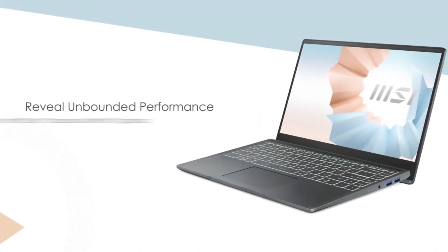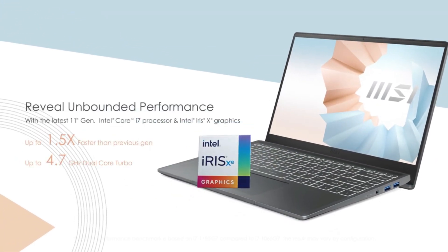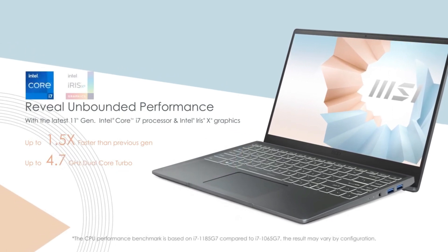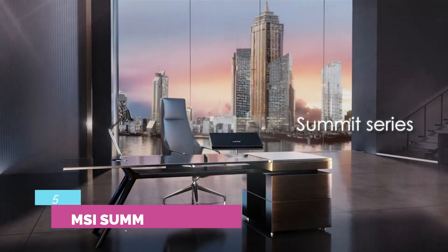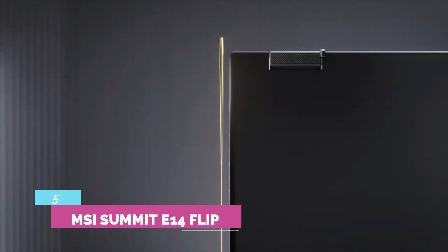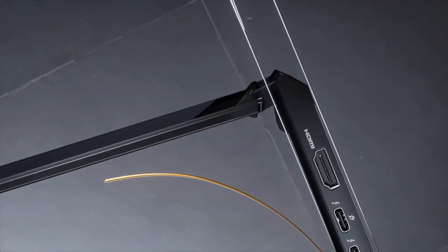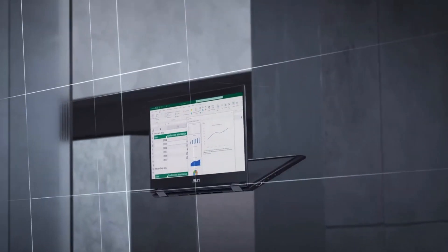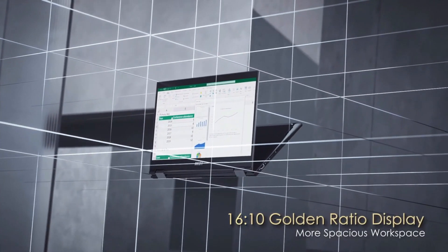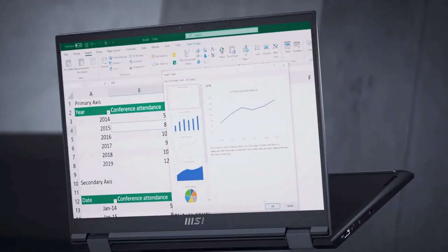Despite being the cheapest laptop on this list, the MSI Modern 14 is also one of the lighter options, coming in at 3.75 pounds, so it's relatively easy to carry. Number 5: MSI Summit E14 Flip. Moving away from gaming, MSI also has a pretty great business laptop in the form of the MSI Summit E14 Flip.